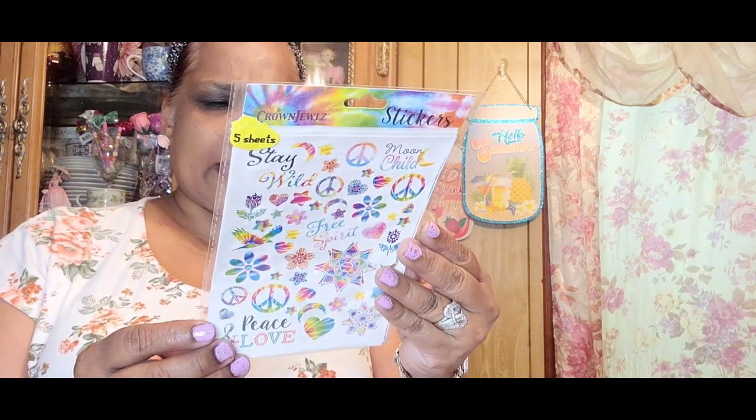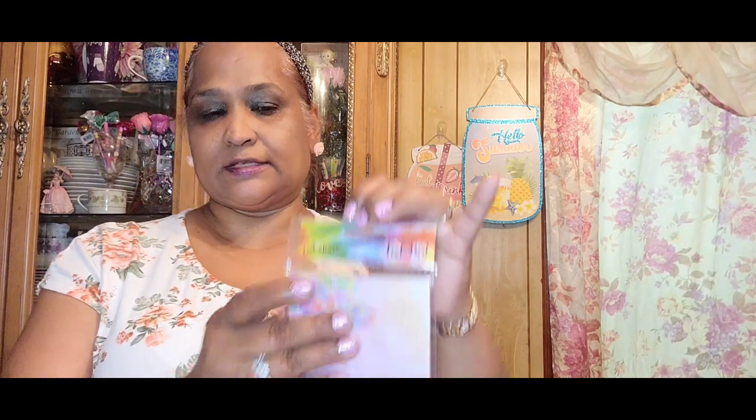The first thing we had in it was a notepad. Absolutely gorgeous, really gorgeous. And look at the back of it — Crown Jewels, really beautiful and colorful. Then we had five sheets of stickers by Crown Jewels as well, Crown Jewels for Greenbrier International. Then you got a beautiful list pad, and I just love the colors on this. The colors are very vibrant. Beautiful. So that was in the giveaway.